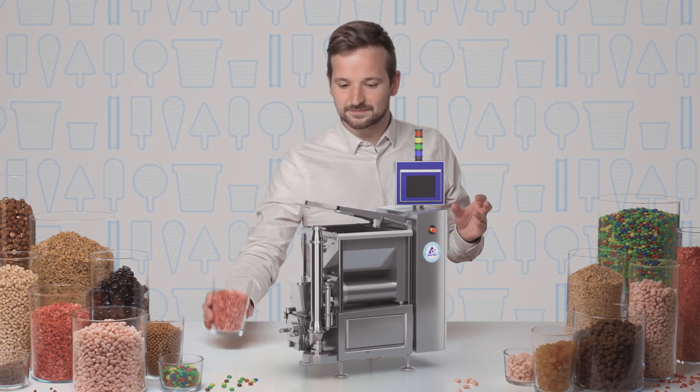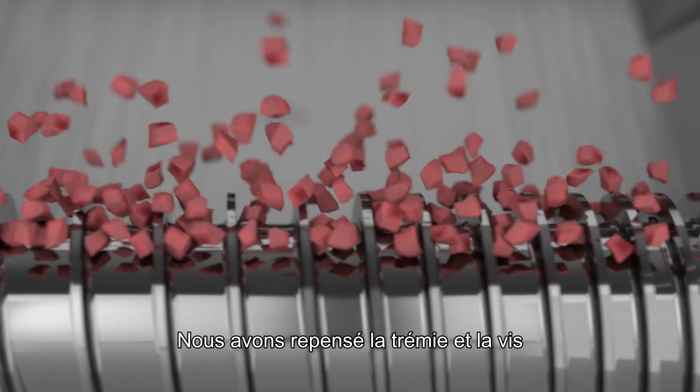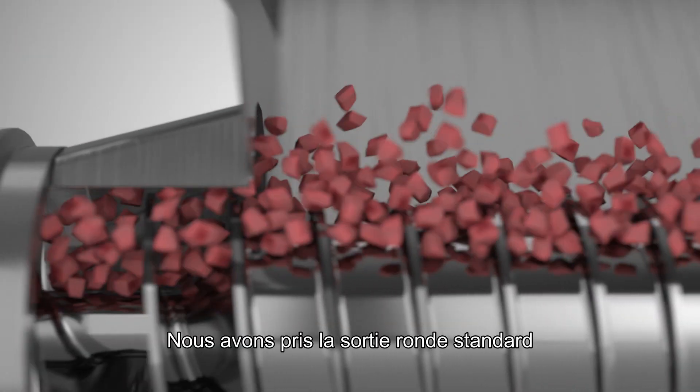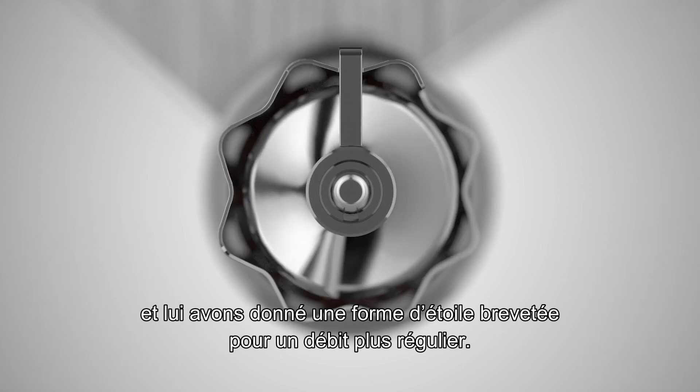That's not as simple as it sounds. We redesigned the hopper and the auger to create more space and prevent squeezing of the inclusions. We took the standard round outlet and gave it a patented star shape for more even flow.